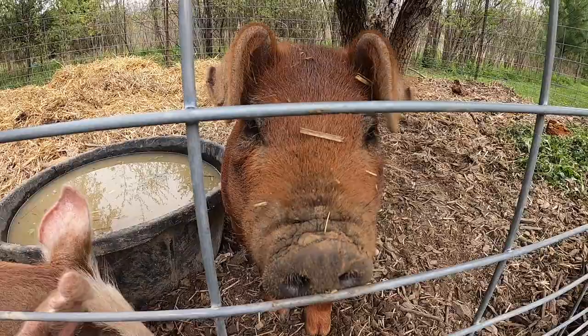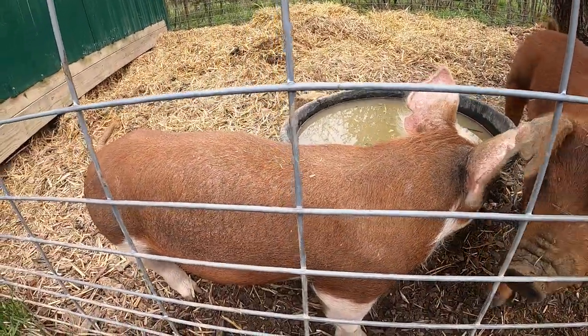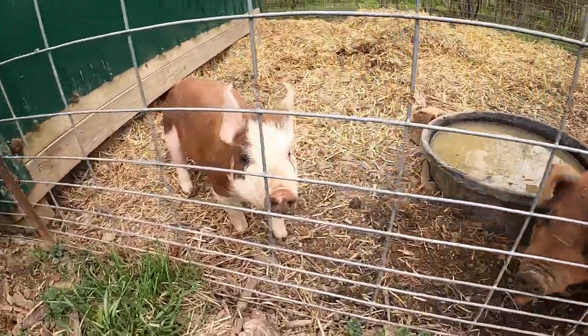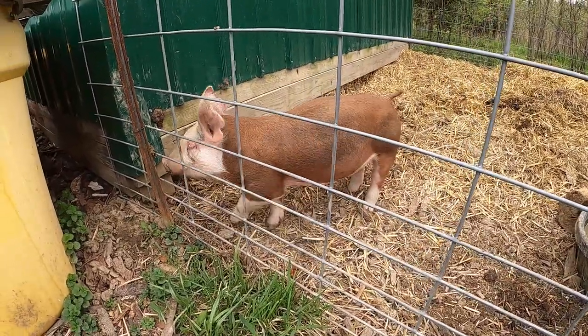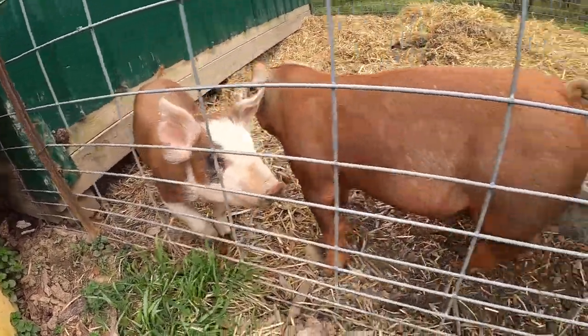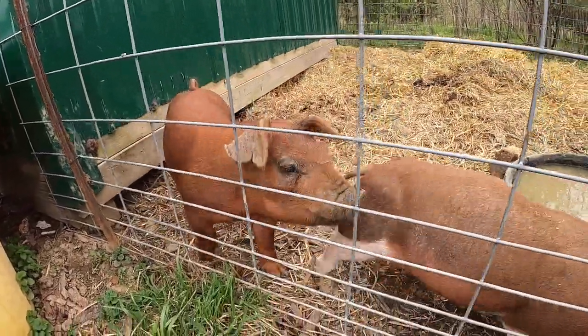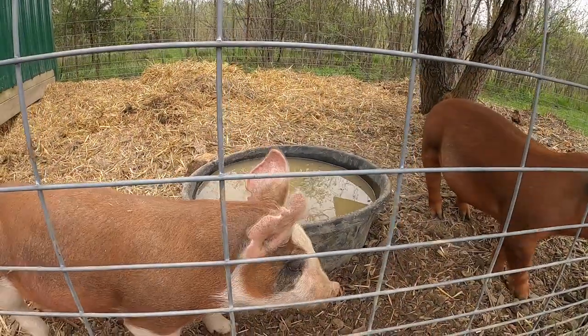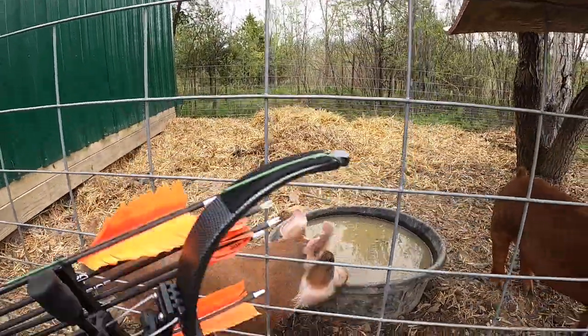What are you guys doing? That big one there is a red Duroc and that's a Hereford pig. That's a girl and there's a boy — that boy's getting big. Hopefully she'll start packing on the pounds here soon. Usually I'll give them a little bit in the mornings and then about four at night we'll give them a big old scoop of food.